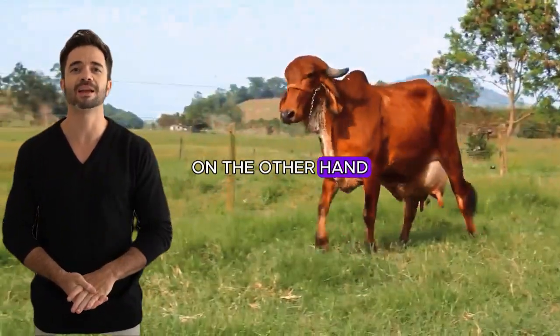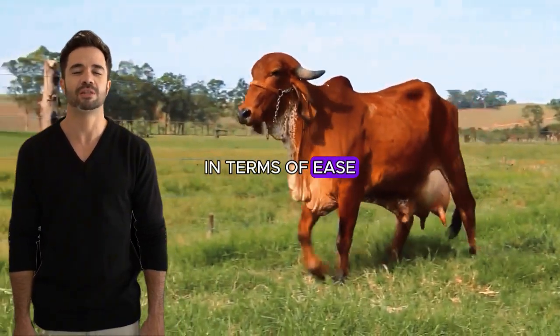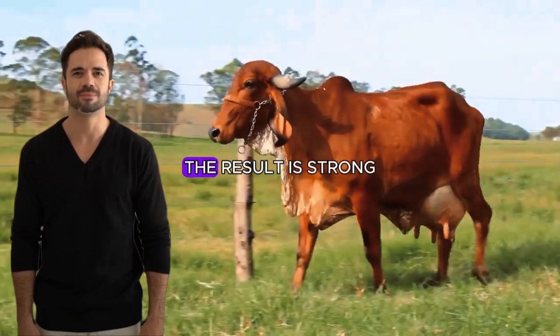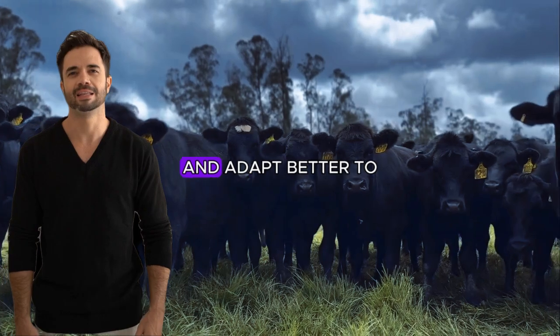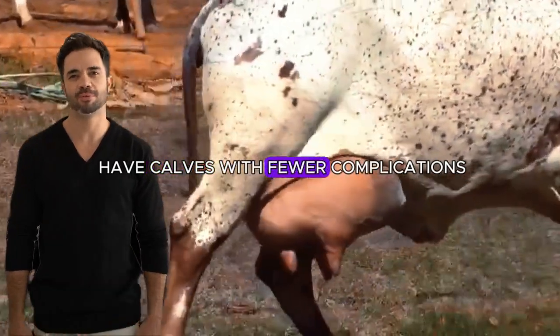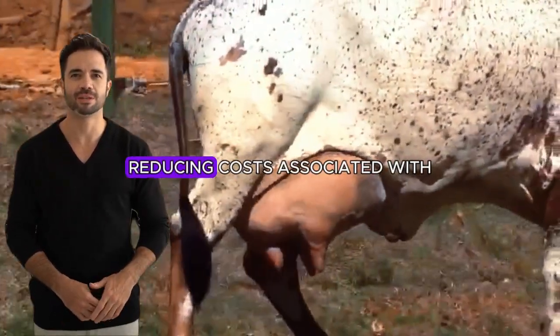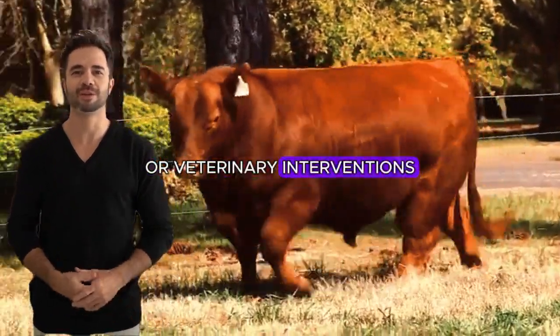The Angus contributes reproductive efficiency in terms of ease of calving and shorter calving intervals. The result is strong, healthy offspring that grow rapidly and adapt better to breeding conditions. Additionally, cross-bred cows tend to have calves with fewer complications, reducing costs associated with difficult births or veterinary interventions.